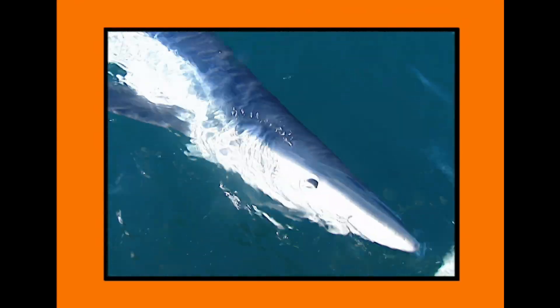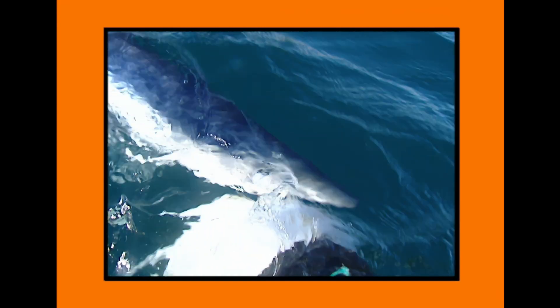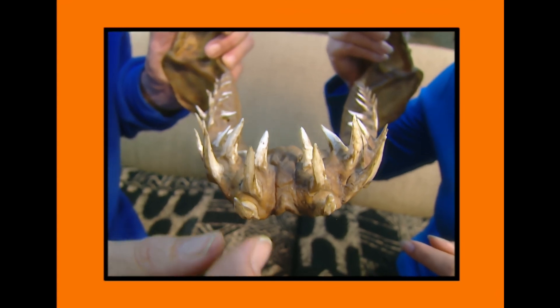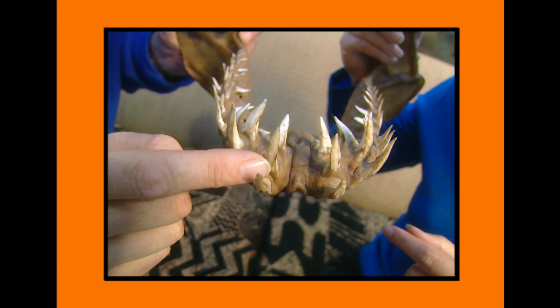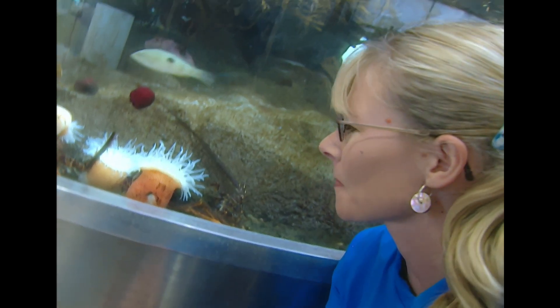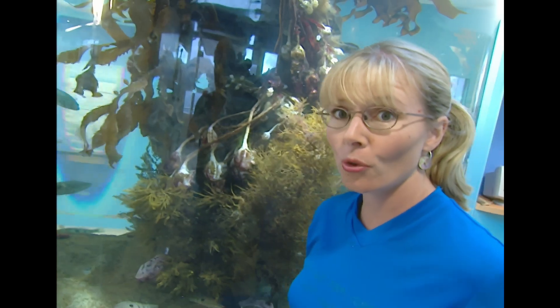So what do we know? Sharks have rows and rows of teeth — they can have hundreds of teeth at any one time. Compare that with children who have 20 and adults who have 32. They keep growing teeth throughout their lifetime. So how many teeth would a shark have in its lifetime? Between 20 and 30 thousand teeth! 20 to 30 thousand teeth — I'd hate to be the tooth fairy for a shark!